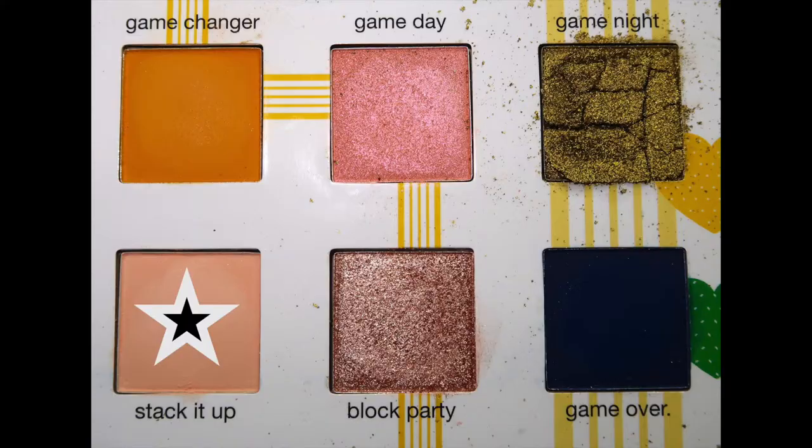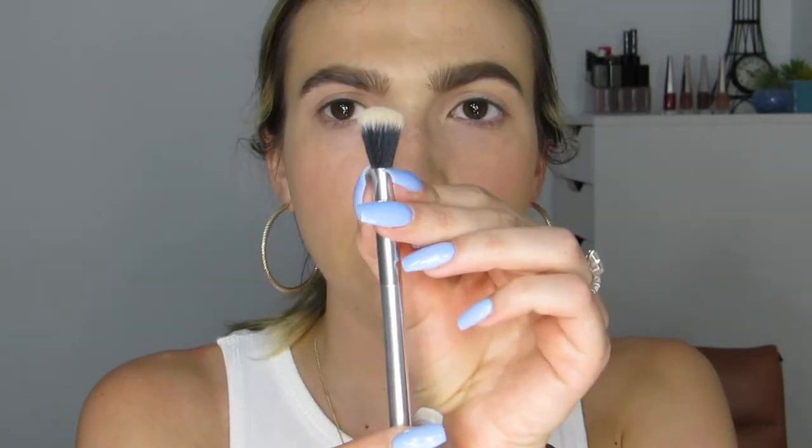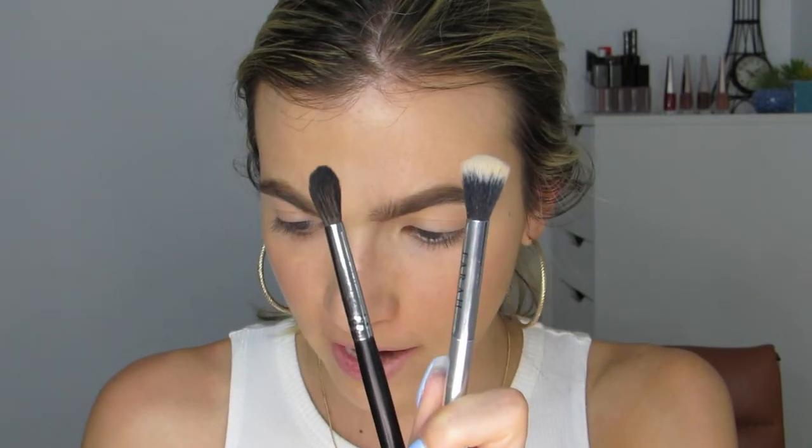My eyes are already primed with concealer and set with translucent powder. I'm taking the tapered blending brush and picking up 'Stack It Up' to put in the crease and prep for more shadow. I'm doing windshield wiper motions but honestly the shade is barely showing up — it's really really faint. I don't love these brushes; this one is kind of a thick fluffy brush and I prefer them tapered. I have really small eyes so tapered brushes work best for me.